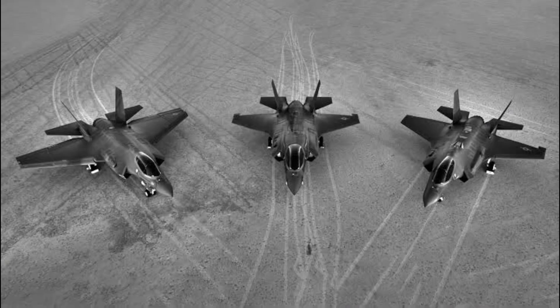The F-35A is the conventional take-off and landing, CTOL, variant intended for the USAF and other air forces. It is the smallest, lightest version and is capable of 9G, the highest of all variants. Although the F-35A currently conducts aerial refuelling via boom and receptacle method, the aircraft can be modified for probe refuelling if needed by the customer. A drag chute pod can also be installed, with the Royal Norwegian Air Force being the first operator to adopt it.